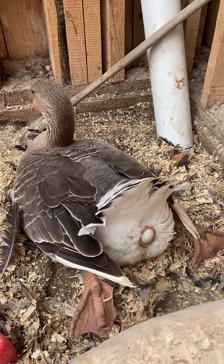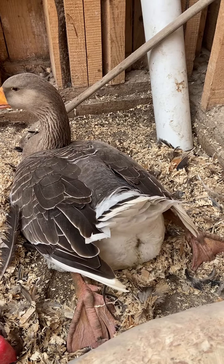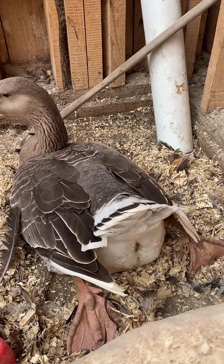You can see the egg and the vent getting set to be laid. It's also kind of unusual for our geese to be laying this time of year.